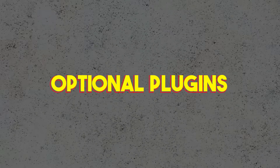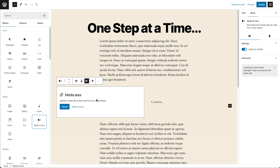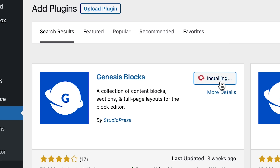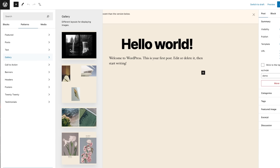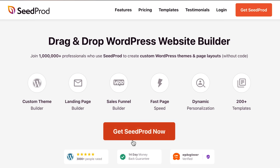Those were the mandatory plugins that I recommend almost every website should have. The next few plugins are something that you should know about, but whether you install them depends on what your website is and what you're trying to do with it. You can build some pretty good pages with the block builder, especially if you install Spectra or Genesis Blocks, but if you want complete control over your page designs and even your theme designs, you should check out Seedprod and its versatile theme builder.